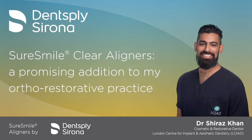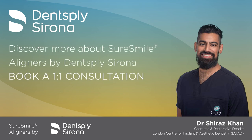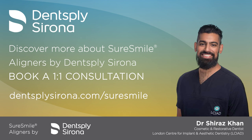Many thanks to Shiraz for his time and valuable insights today. If you'd like to find out more about SureSmile clear aligners, book a one-to-one by visiting dentsplysirona.com forward slash SureSmile. Thank you for joining us.